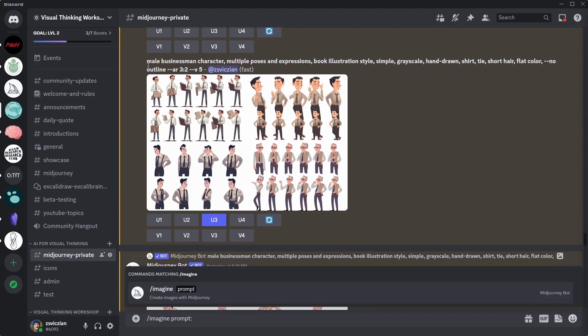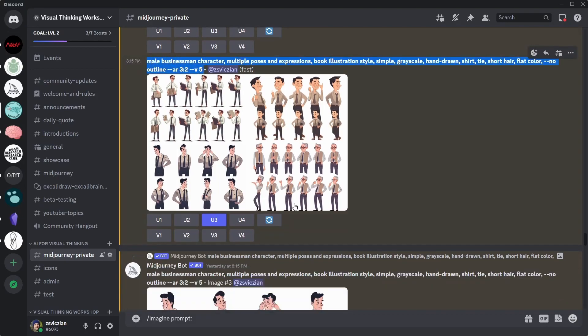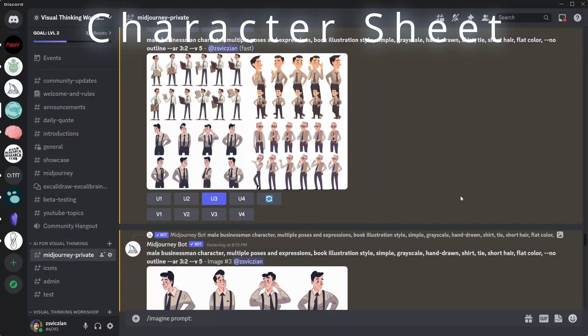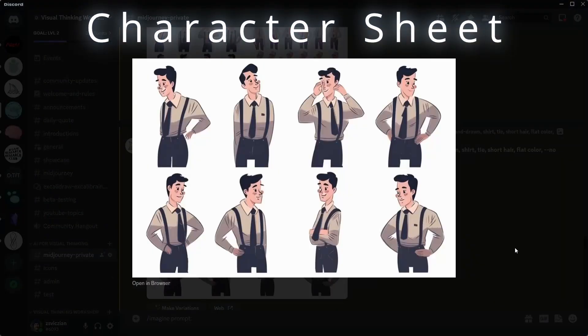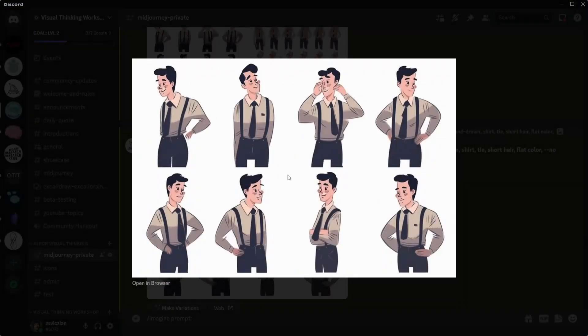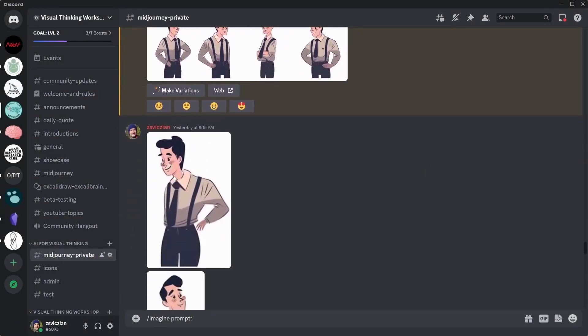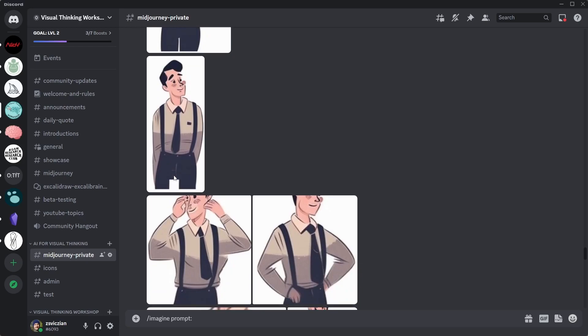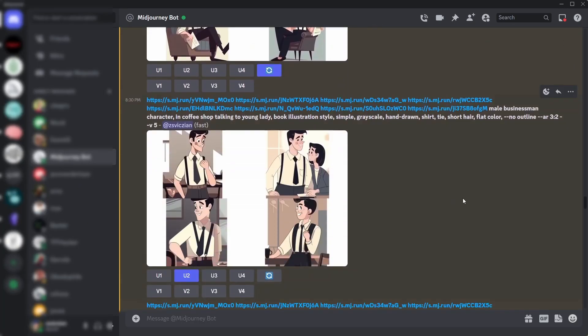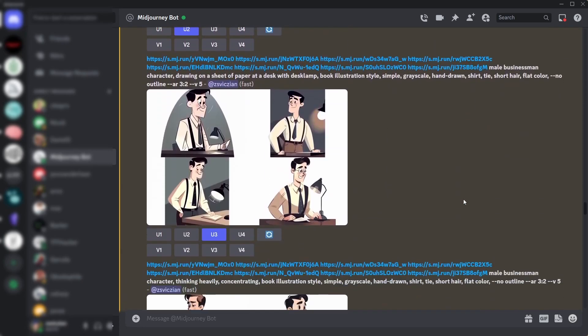With the script finalized, I headed over to Midjourney to generate a character sheet for a male character. Including 'character sheet' in the prompt is a trick to have Midjourney generate a series of images about the same character. I then cut this character sheet into eight pieces and included all eight images in my prompts, placing my character in different scenes that matched the storyline developed in the previous step.